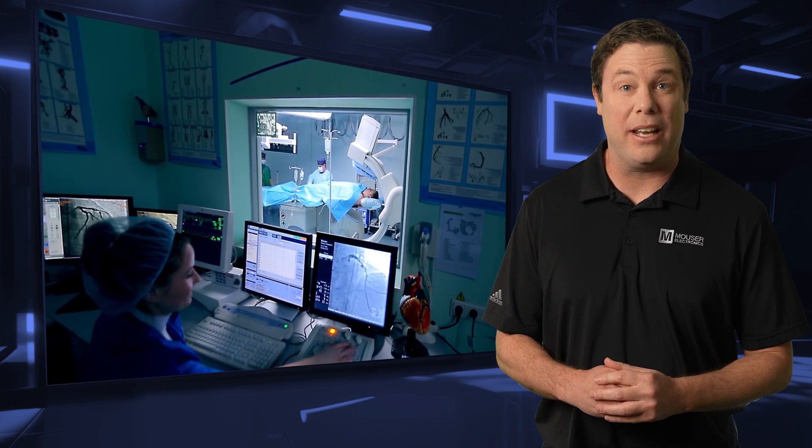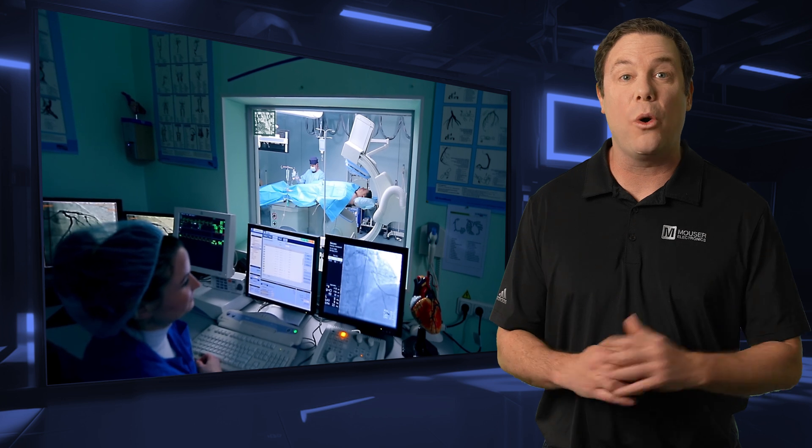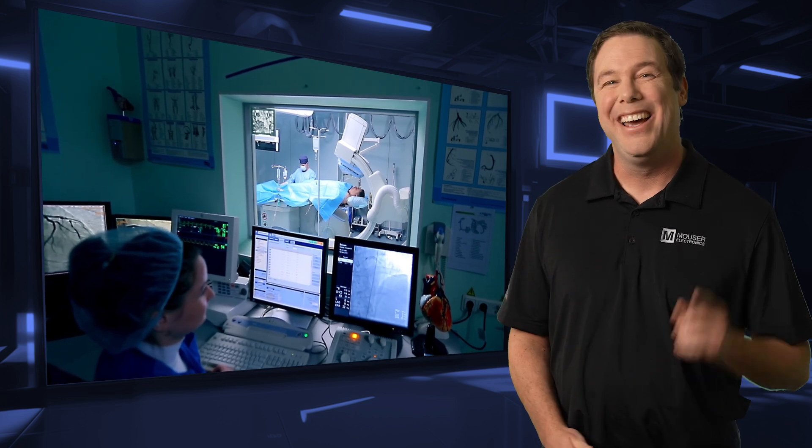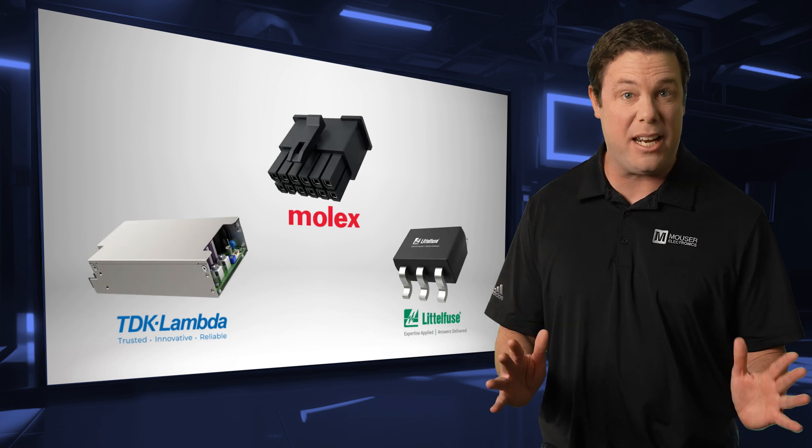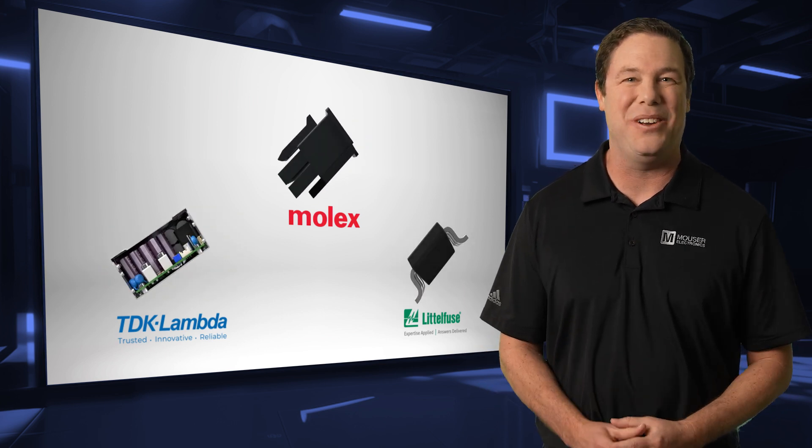Fortunately, thanks to engineering advancements, we now have far more sophisticated technology. Up next, I'll showcase three cutting-edge products that are making a big impact in the medical field and beyond. Stay tuned.